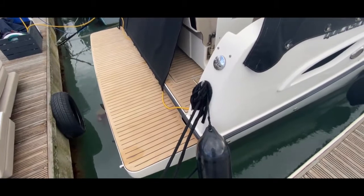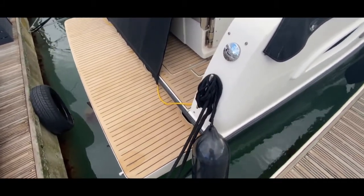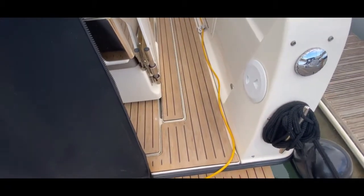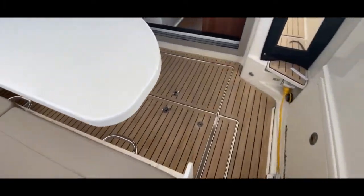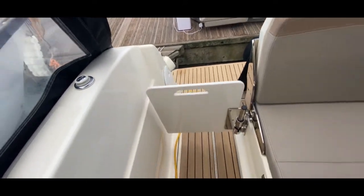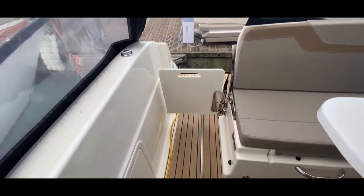Looking at the stern, we've got a really nice wide and quite lengthy swim platform with a swim ladder inlaid, which is great. Stepping on board we can see we've got a really nice companionway, very easy to get through, which brings us straight into the cockpit. Very secure for the kids and the dogs, although there is a little bit of a gap underneath.